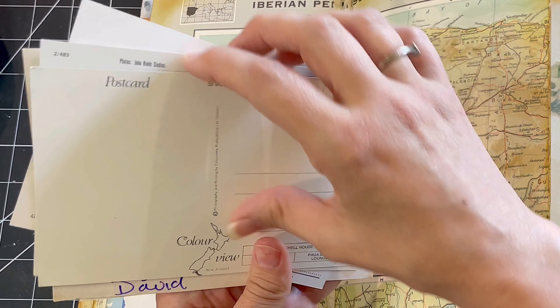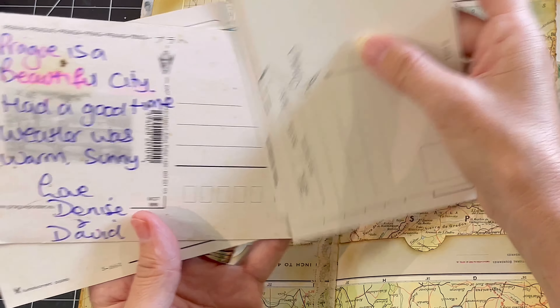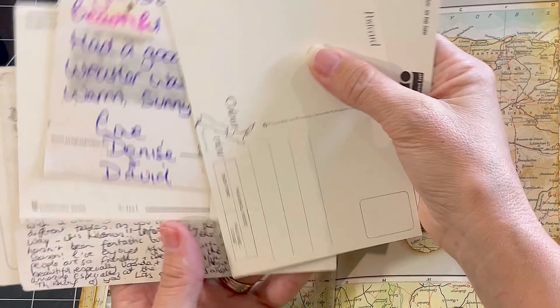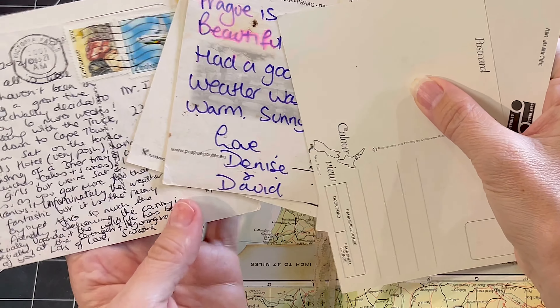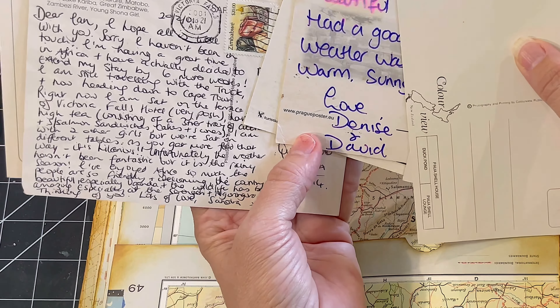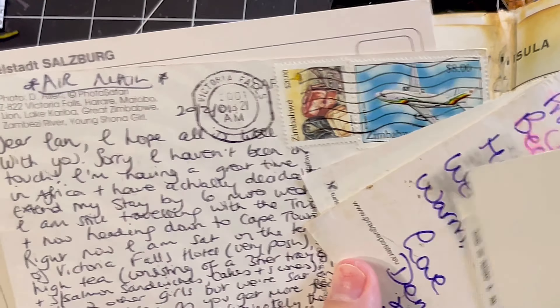The prompt for today is travel. Would you believe one of the last pages that I hadn't touched was this centre map page, which is perfect for postcards. When people travel, they send postcards all around the world, and I love it. I've got a couple here that are written and sent from across the world.